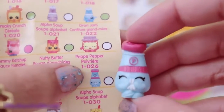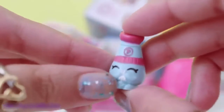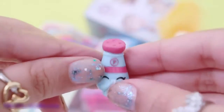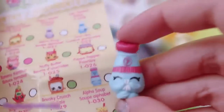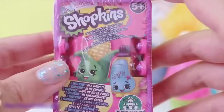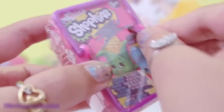Peppy Pepper is a common. Oh my gosh! I just noticed that he's holding a mini tissue trying to sneeze. Oh my gosh guys! This is so cute! So Peppy Pepper is a common in the pantry section.